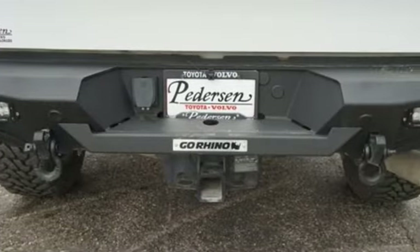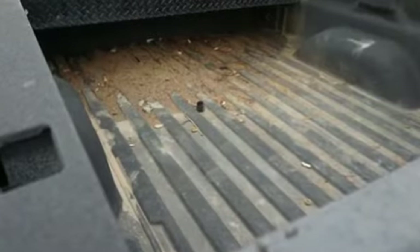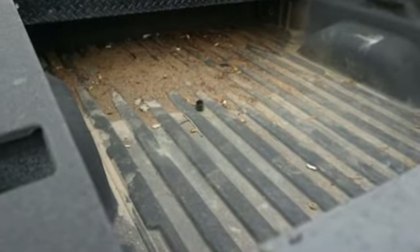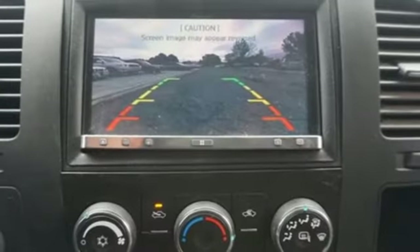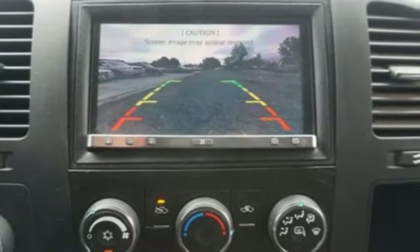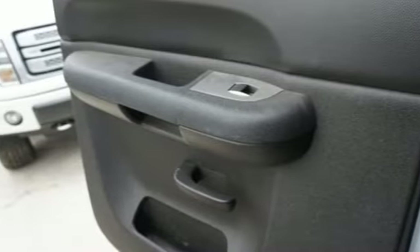Kelley Blue Book explains: whether purchasing for commercial construction, agriculture, or recreational towing — if your needs are truly heavy duty, you will likely find those needs met with the Chevrolet Silverado HD, which offers all of the virtues with few of the vices normally associated with a heavy duty truck.